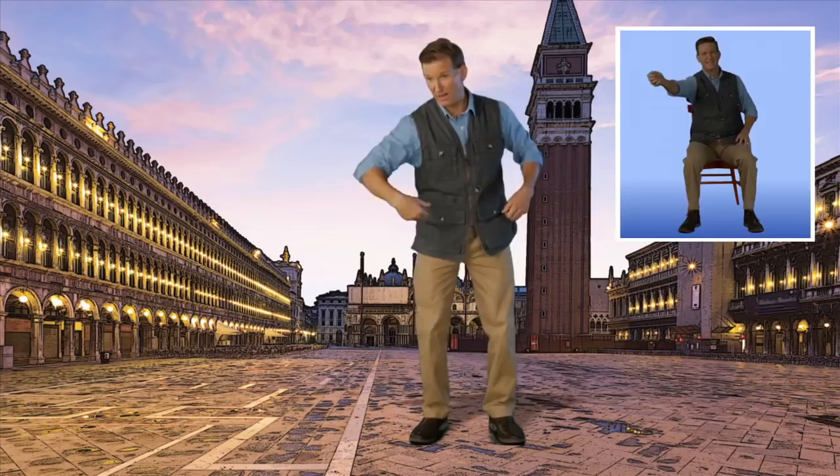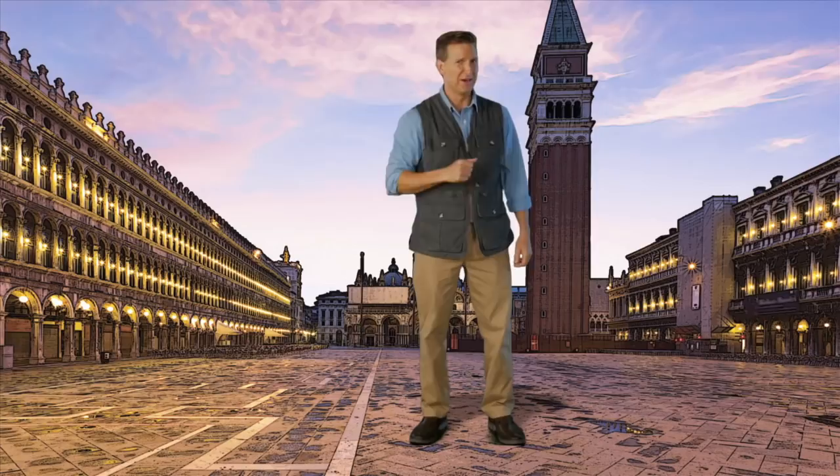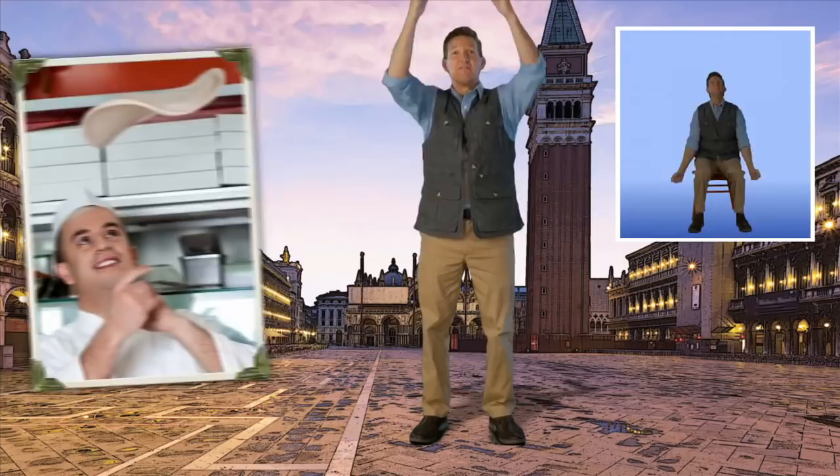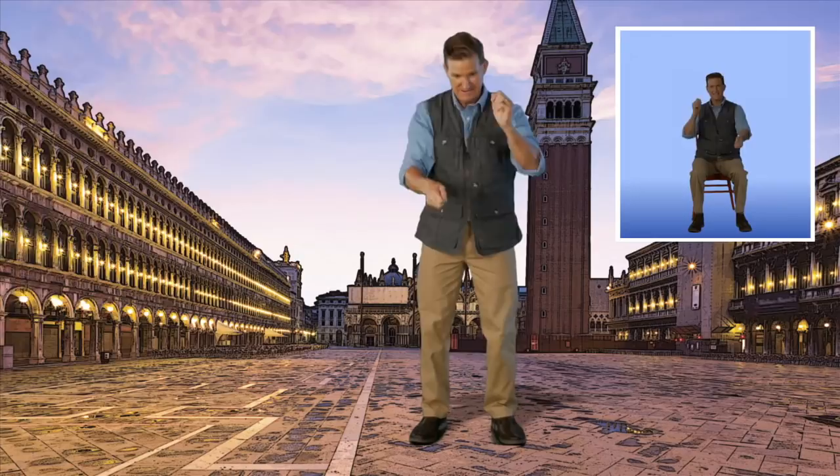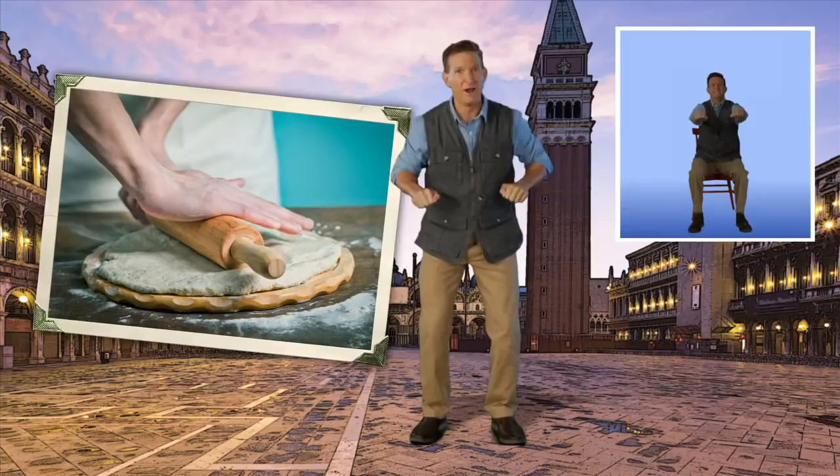You know what else Italy is famous for? Pizza! And let's make one. First, start by tossing the dough up in the air. Now spin it above your head with both arms. Now lay it out in front of you and let's add a few toppings. Extend your arms out as you roll it up. I love pizza! Let's shake those arms out.